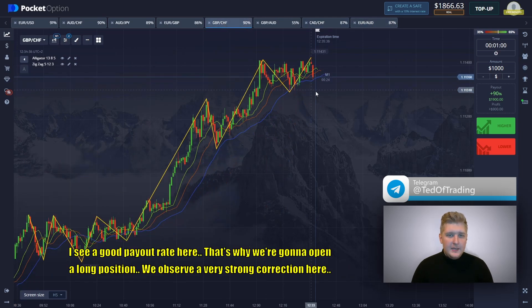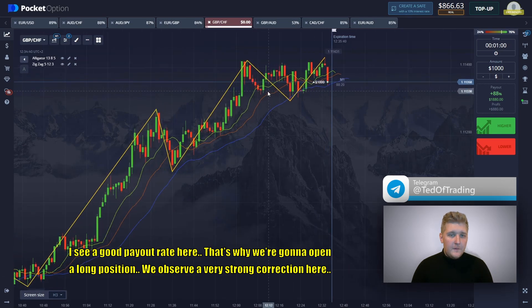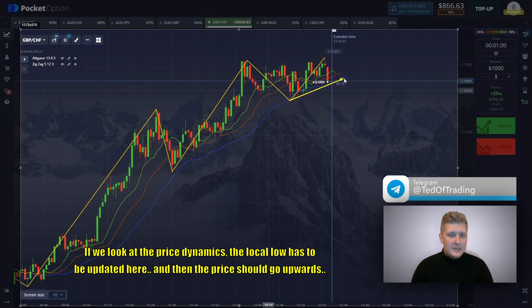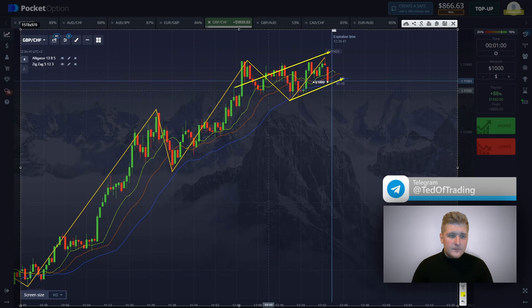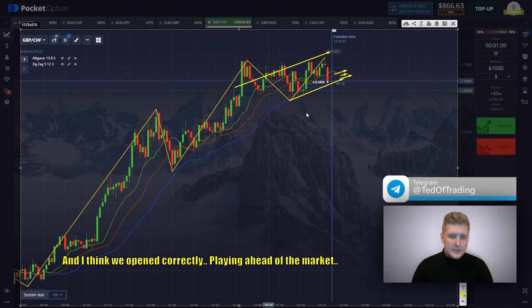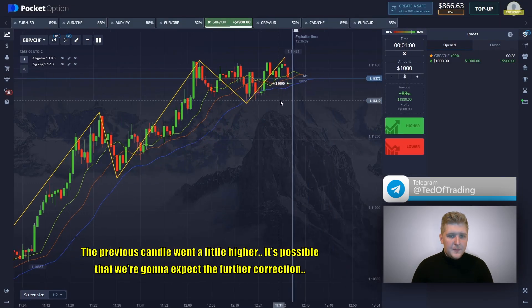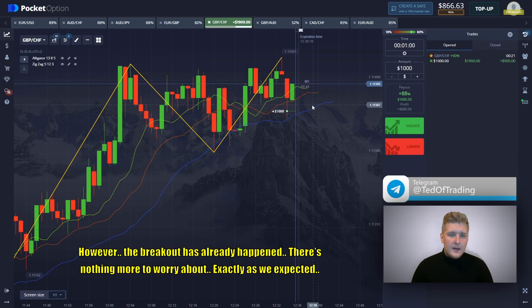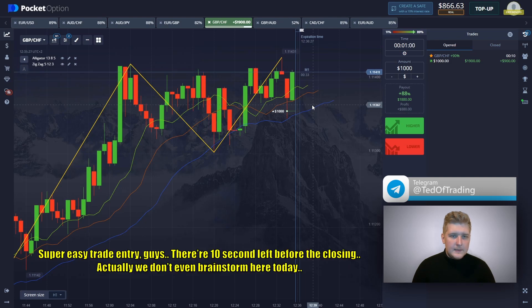I see a good payout rate here — that's why we're going to open a long position. We observe a very strong correction here. If we look at the price dynamics, the local low has to be updated here, and then the price should go upwards. This correction at this level is quite a strong one. Meanwhile, all the moving averages are facing upwards and I think we opened it correctly, playing ahead of the market. The breakout has already happened — there is nothing more to worry about. Exactly as we expected — super simple trade entry.